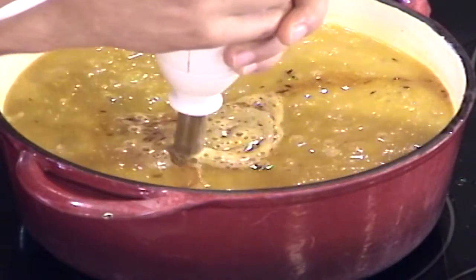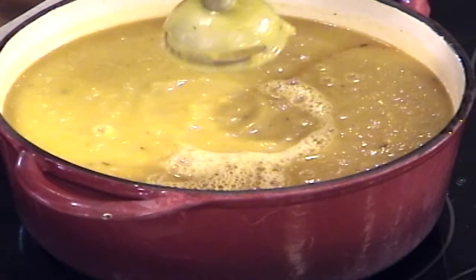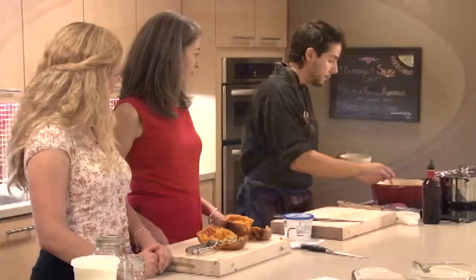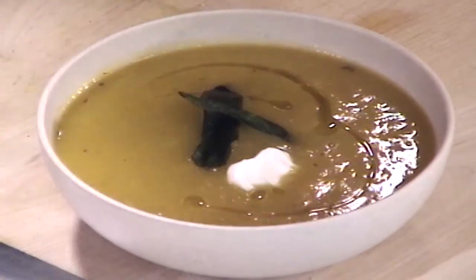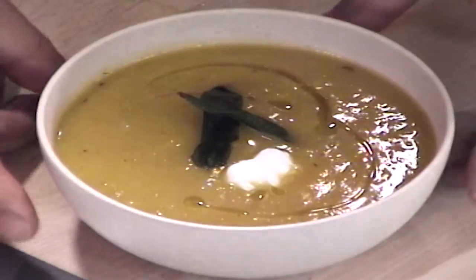Has anyone made a butternut squash soup before? It's pretty easy and great for when it gets cooler outside. Now it's really nice and creamy with a beautiful color. Season to taste at the end and you're ready to serve. Tracy, you mentioned sage — so here's some crispy sage. Finish it any way you want: maybe a little bit of olive oil, and then maybe a little bit of yogurt, which you can mix in beforehand or just add right at the end.